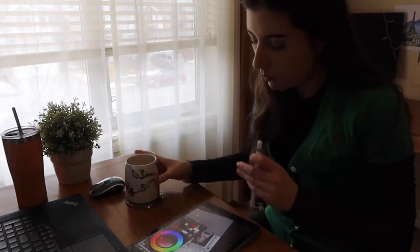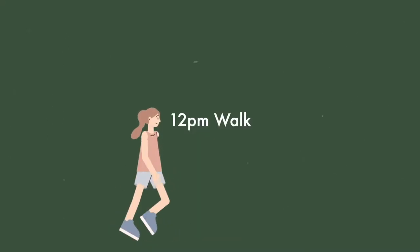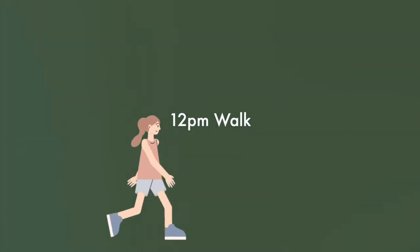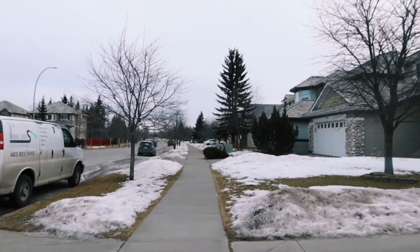Once I had my coffee and finished up a bit more of the illustration, I took myself for a walk. I try to do this on the days I'm at home, but it was freezing this day — very windy and very cold, and I was kind of miserable.